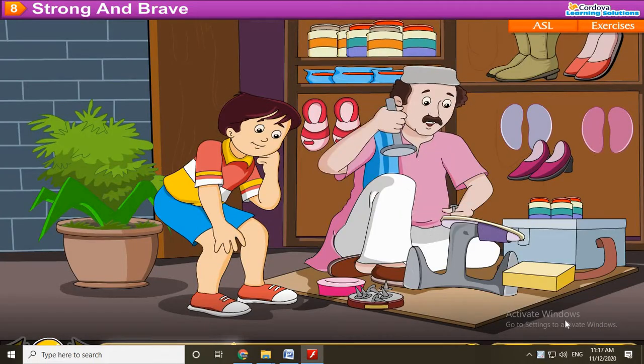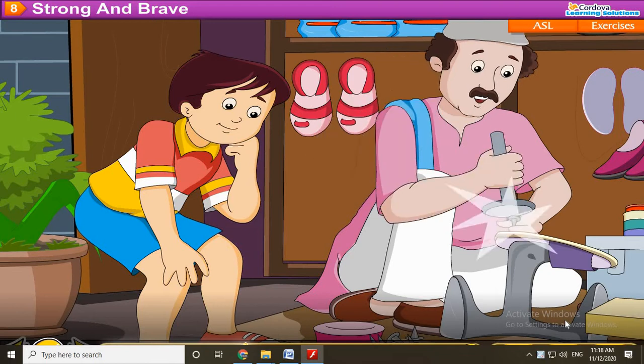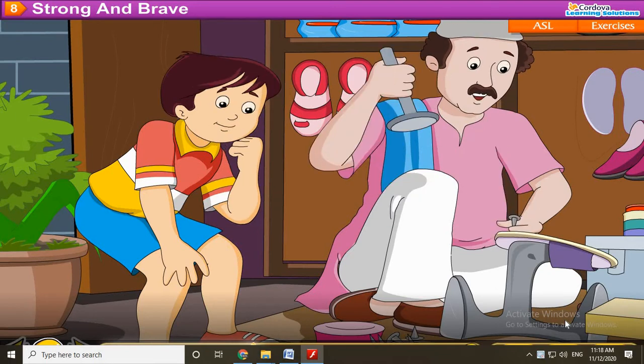Daya is a cobbler. This is his shop. It is small and clean.